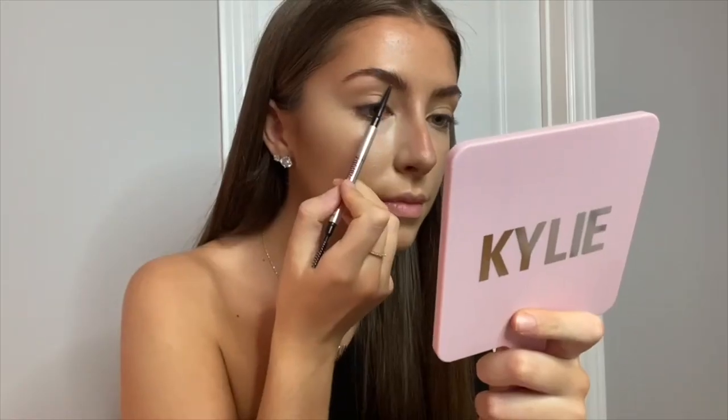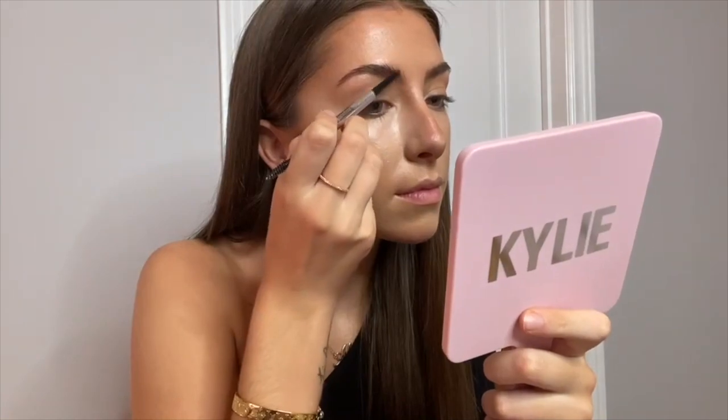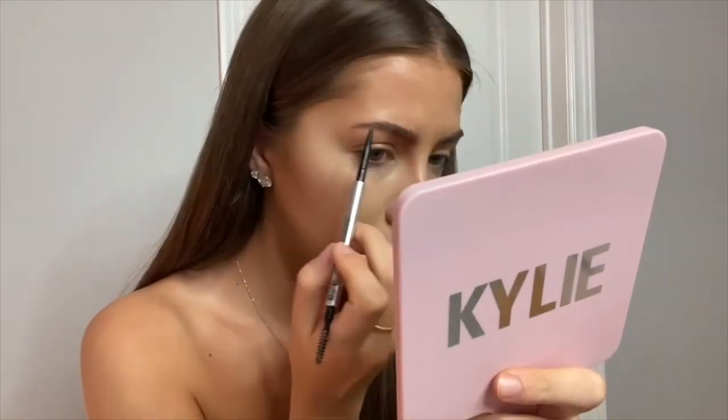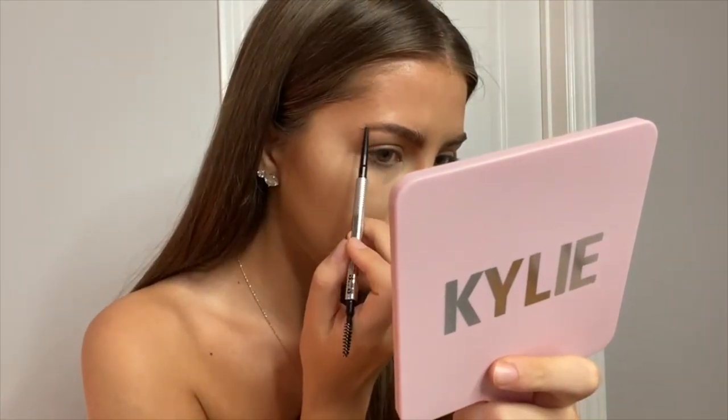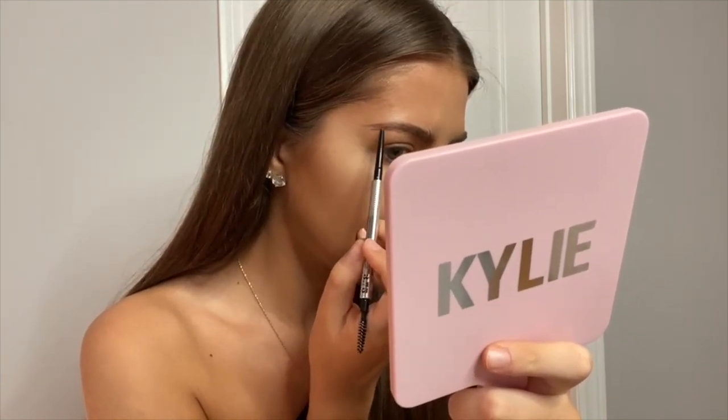For my brows lately I've been liking to start off with the Benefit Gimme Brow in shade 3, and then after I go in with my brow pencil. For the pencil I also use Benefit — it's the Precisely My Brow in shade 3.75. This is my absolute favorite brow pencil. I really like focusing on the tail of my brow and extending it outwards a little bit.